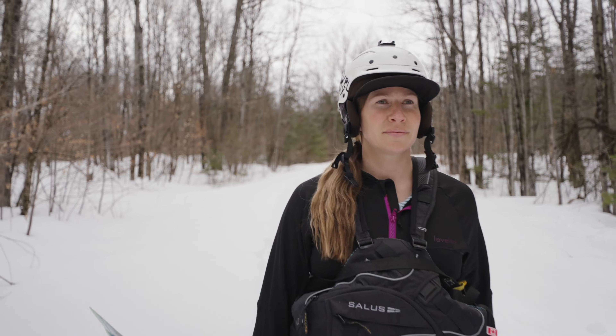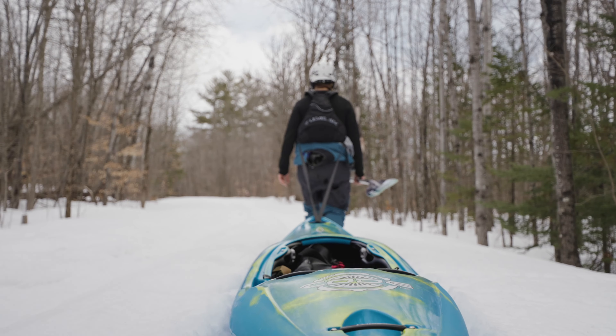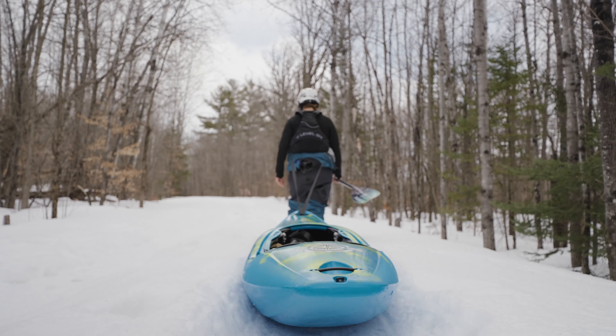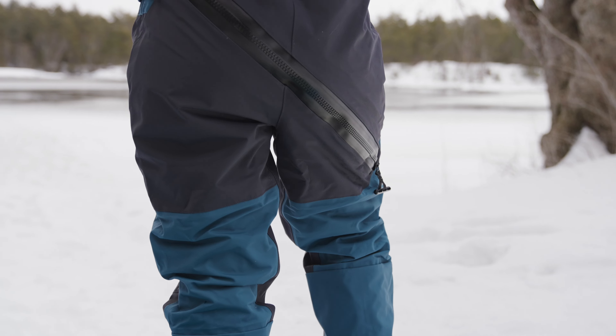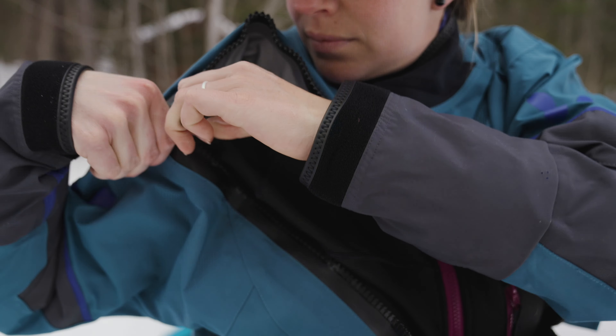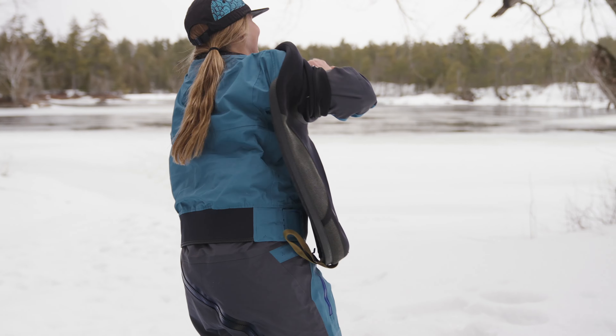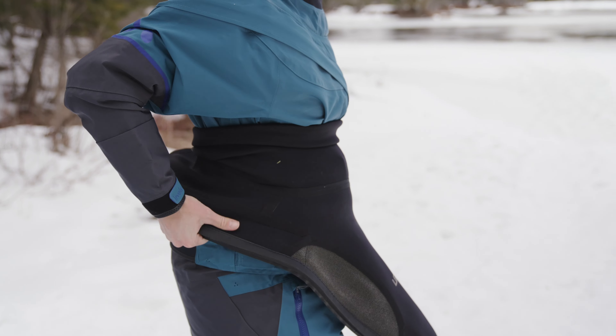There's always a level of discomfort in outdoor sports. Your gear shouldn't add to that discomfort. Designed for women, the Level 6 Freya Drysuit has many innovations, including a diagonal relief zipper that doesn't bunch up around your waist, a front-entry design making it easier to get in and out of the suit, fleece-lined pockets, and the new XL short sizing.